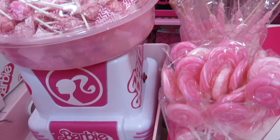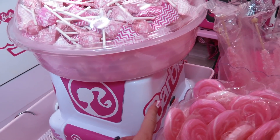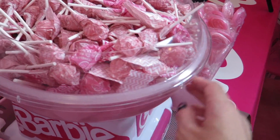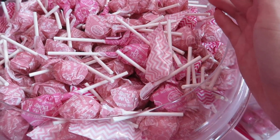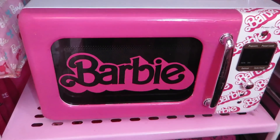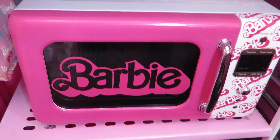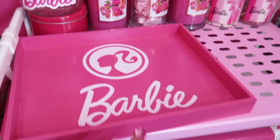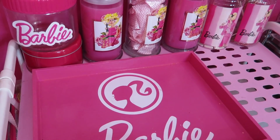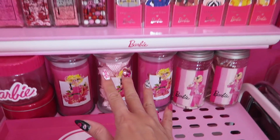I always have some candies here. This is my favorite cotton candy machine — when I'm not making cotton candy I'm filling it with a bunch of candies. Here I have a Barbie microwave which I customized by myself. I have a Barbie tray — this is my DIY Barbie tray, I made it by myself. And here's even more Barbie candy bar.